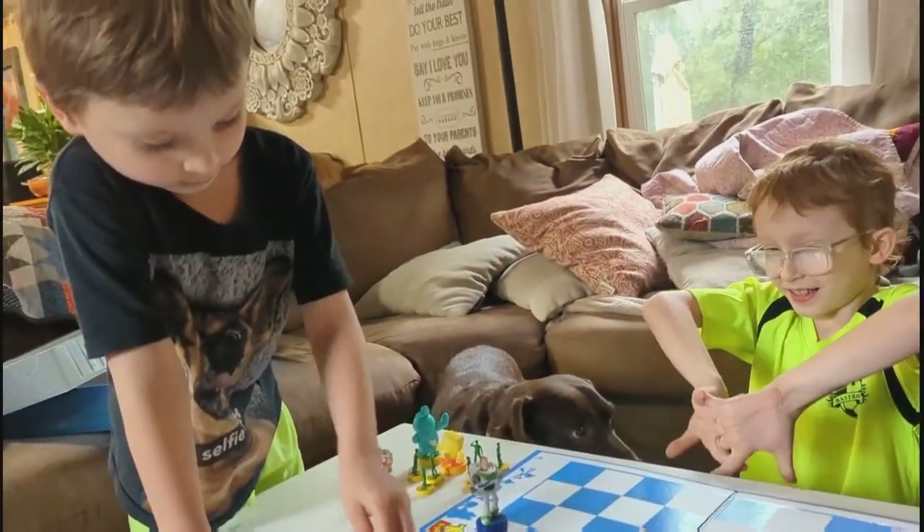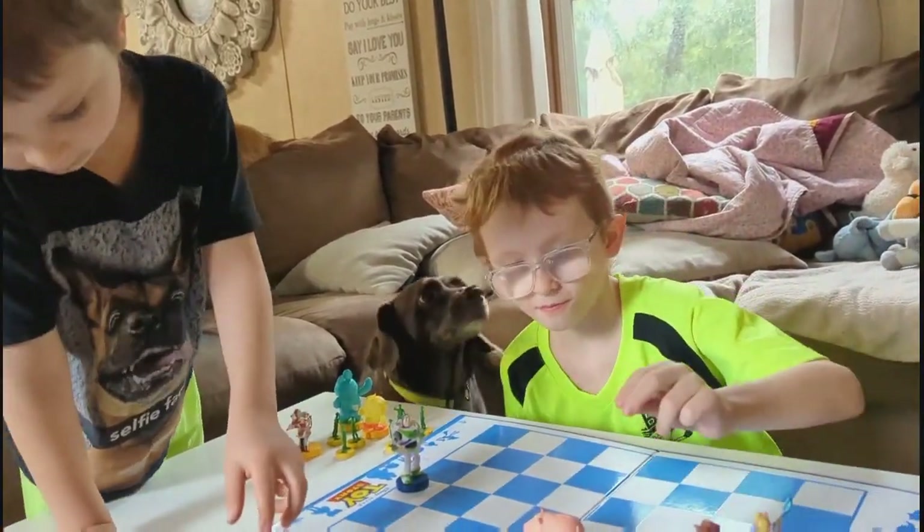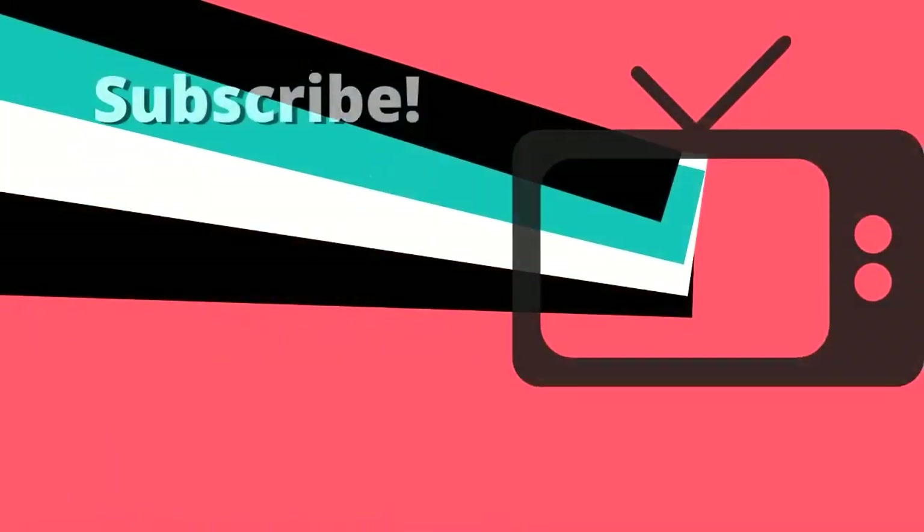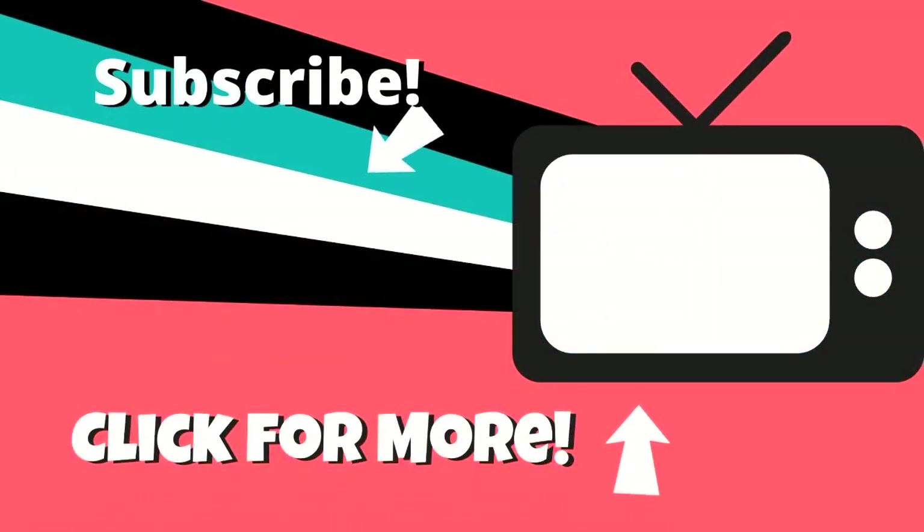I hope you guys enjoyed today's video. If you did, don't forget to hit that like button and subscribe down below if you haven't already. Thank you guys so much for being here and spending the day with us, and we'll see you guys in the next one.